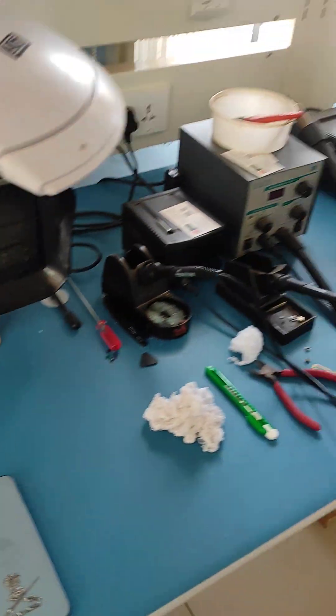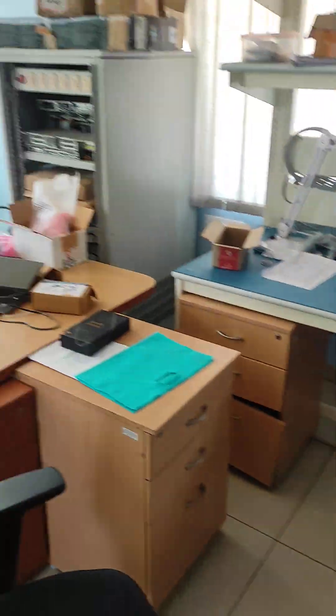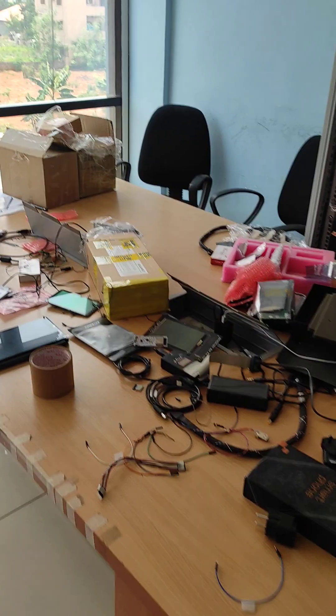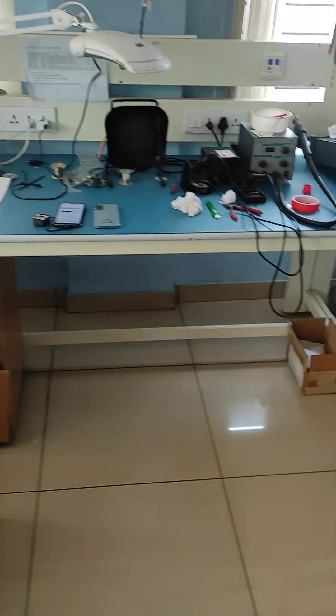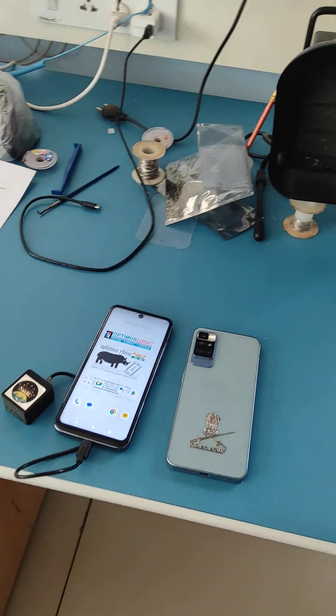This is Optimus Logic's office, and I'm shooting from here. This is our beautiful lab where we actually assemble the phones ourselves. The Optimus Rhino 5G can be assembled by even a 10-year-old child. This is how we are bringing Atmanirbhar Bharat together. I am Chandrakumar Chatyar, founder of Optimus Logic.